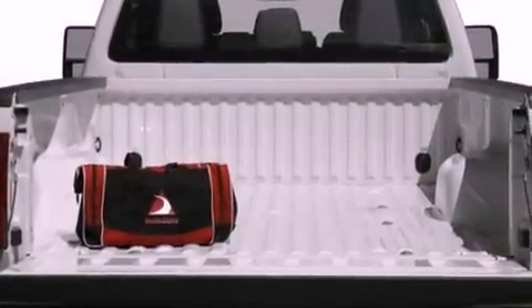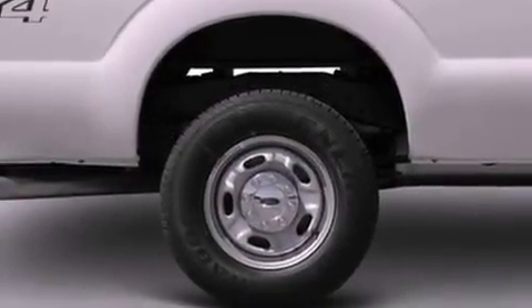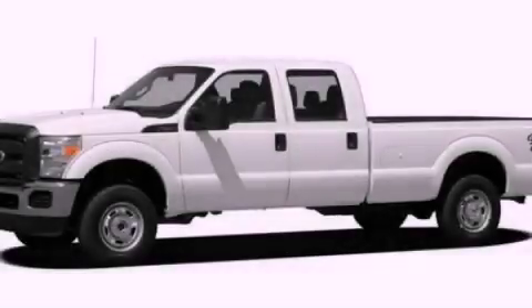An anti-lock braking system, side curtain airbags, door reinforcement beams, and power steering. Stop by today and test drive this vehicle for yourself.